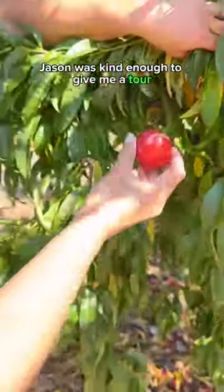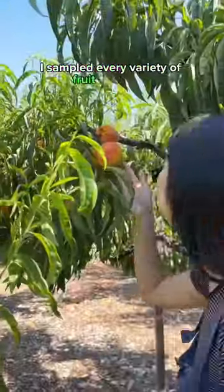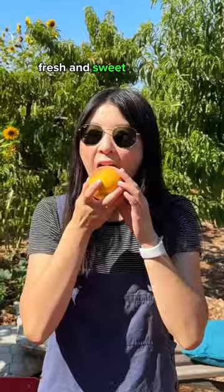One of the owners, Jason, was kind enough to give me a tour, and you bet I sampled every variety of fruit that I saw. I'm literally still dreaming about how juicy, fresh, and sweet every bite was.